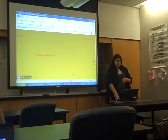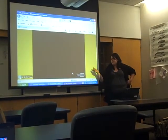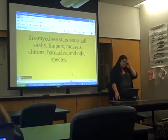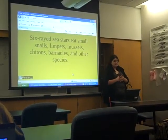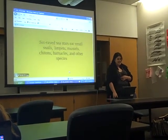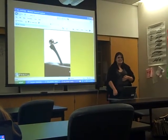What do they eat? And that was a video, but it doesn't want to show up. Six-rayed sea stars eat small snails, limpets, mussels, tritons, barnacles, and other species. And here's a little snail — I thought that was cute, so I had that.